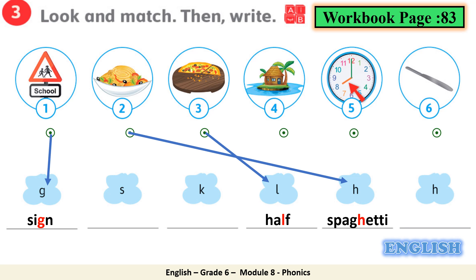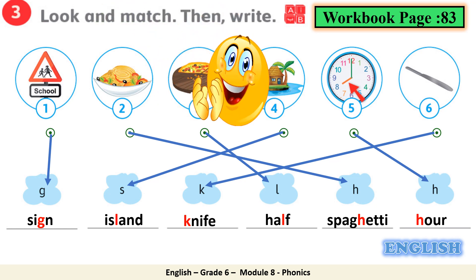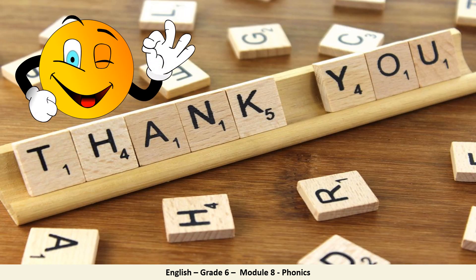Picture number 4: island — the silent consonant is S. Write it down — island. Picture number 5: hour — the silent consonant is H. Let's write it down — hour. And last picture, number 6 — the silent consonant is K. Let's write it down — knife. You did a great job today. I want you now to write it down in your workbook. Make sure your spelling is correct. Thank you, you did a great job today. See you next time.